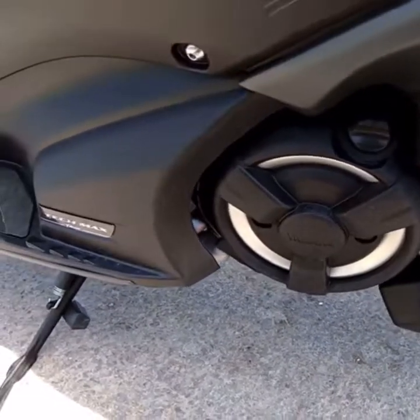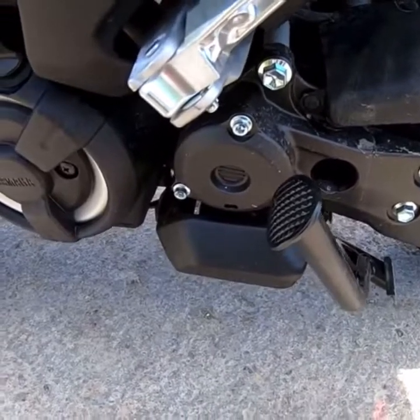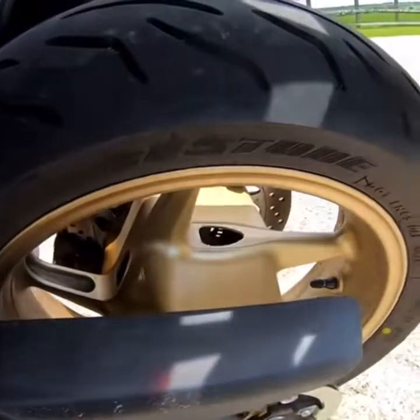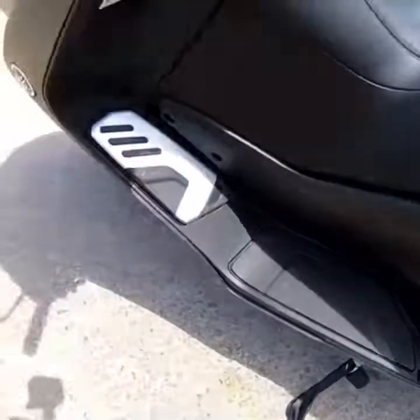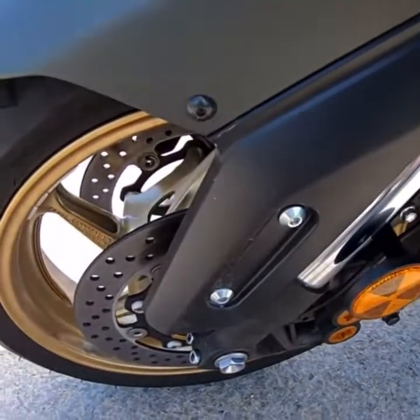Torque is 55 Newton meters at 5,200 rpm. Tires on these are Bridgestone — you've got a 160 on the rear and a 120 on the front. 15-inch wheels.